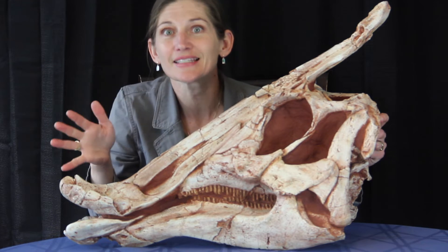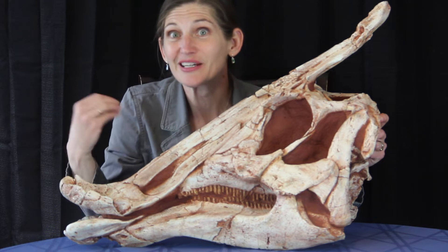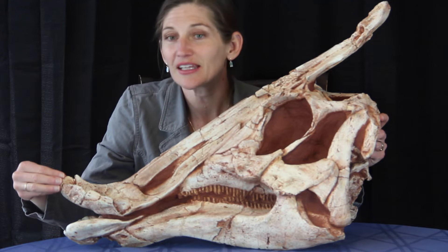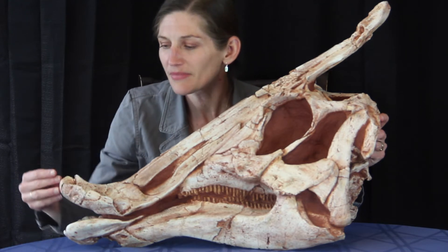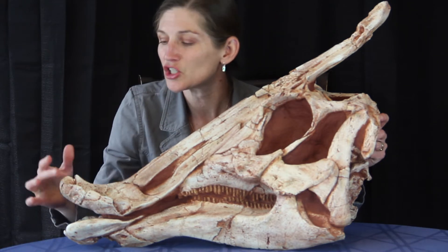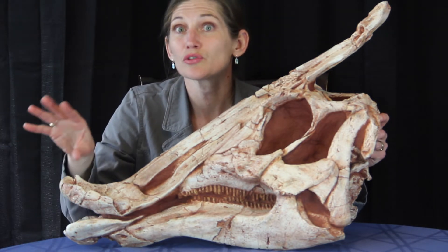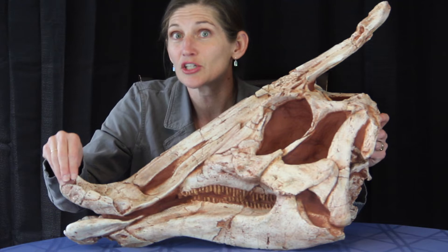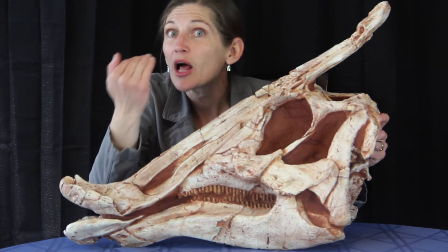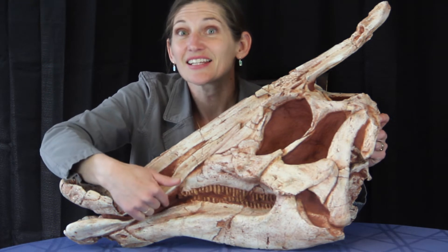These hadrosaurs were amazing consumers of vegetation, and their skulls were set up for eating lots of vegetation. At the front, this is the cropping section — the bones over here would be covered in a keratin sheath, and it would have this rhamphotheca, or beak, attached to the front that would be used for cropping or clipping vegetation. The tongue is sitting in this diastema, this spacing, and it would help scoop the food back into the amazing set of teeth.